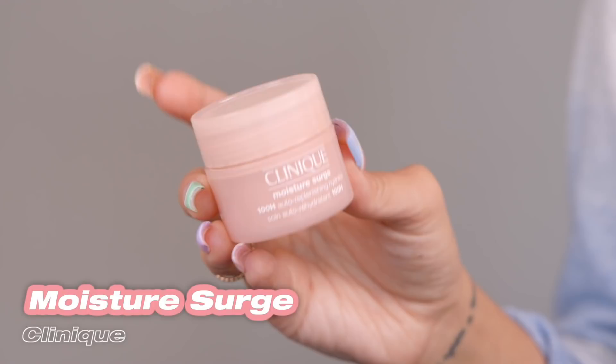The last product I'm going to show you guys is my Clinique Moisture Surge. I know I'm showing a lot of moisturizers, but honestly moisturizer is the one thing I can't live without. With summer coming up and the weather getting warmer, I definitely want to recommend the best moisturizers. This is just so lightweight — a little goes a long way. You just need the tiniest bit for your whole face.